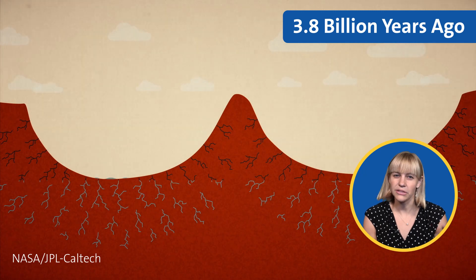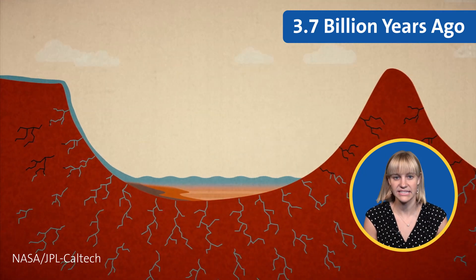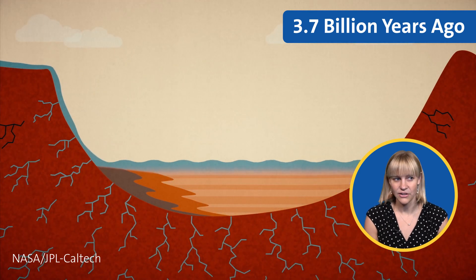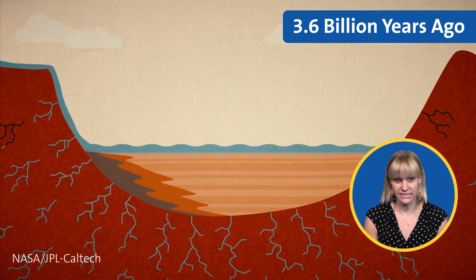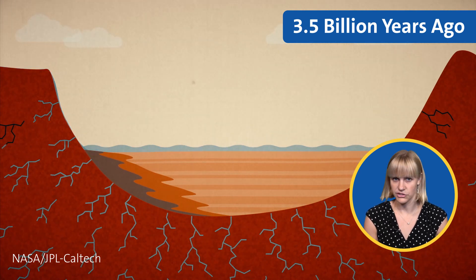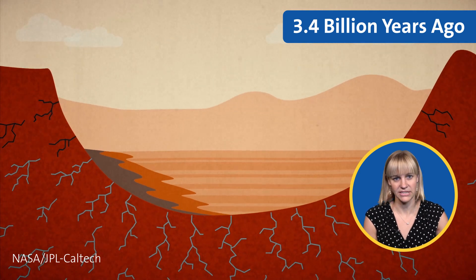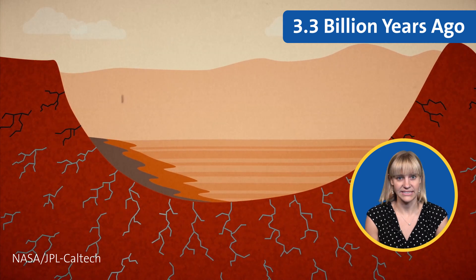The crater then slowly filled with sediment. Sediment entered via rivers and windstorms and settled into the bottom of the crater, forming sand dunes and a lake — or maybe multiple lakes — that we think sat at the bottom of the crater for millions of years. Under the surface, as those environments were buried by progressive later environments, groundwater cemented the sediment into rock, like sand into sandstone.